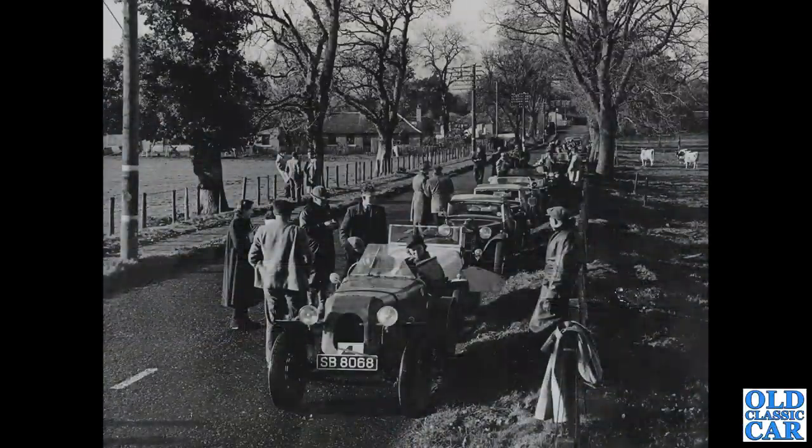Some trialling photographs from just post-war now. This is the start of the Moorfoot Trial in about 1950 — various cars gathered for a day's competitive motoring on the hills of that particular area. There are some cattle on the right-hand side as well, and everyone's wrapped up, so I'm assuming it's a chilly part of the year.